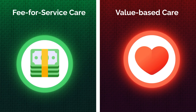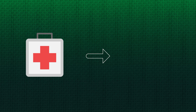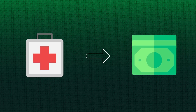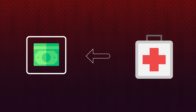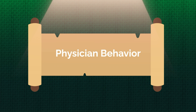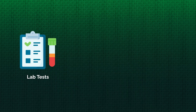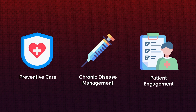Let's review and compare the differences between these two payment models side-by-side. First, the payment model: fee-for-service means providers are paid for each service rendered, regardless of outcome or quality. Value-based care means providers are reimbursed based on the quality and effectiveness of care provided, with incentives tied to patient outcomes. Second, how do these models influence physician behavior? Fee-for-service care may incentivize unnecessary tests, procedures, or treatments. Value-based care encourages providers to prioritize preventive care, chronic disease management, and patient engagement.